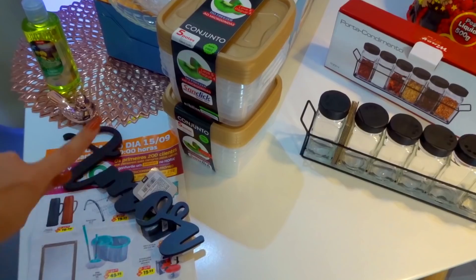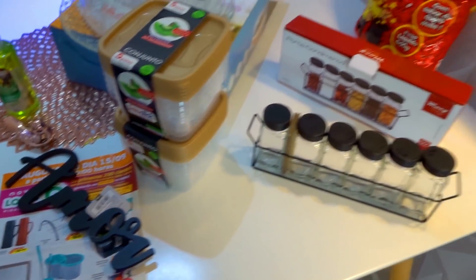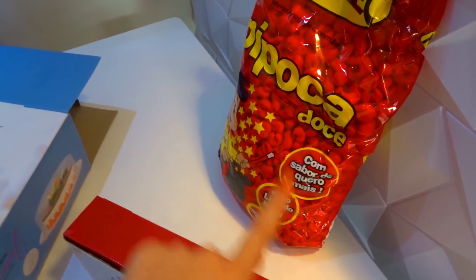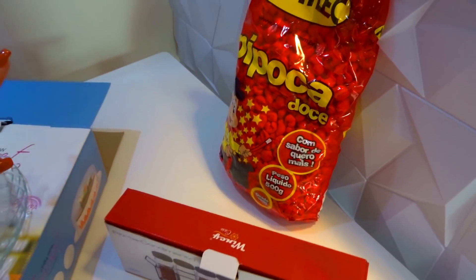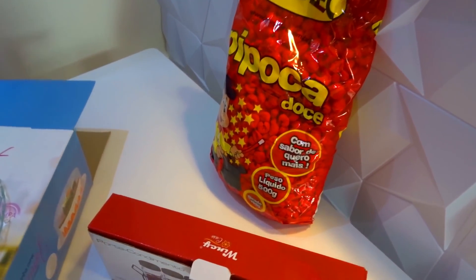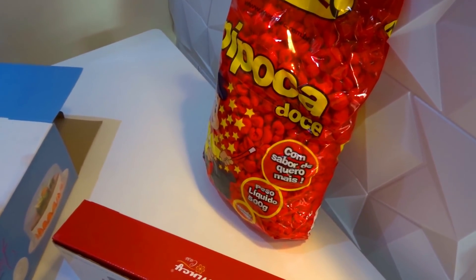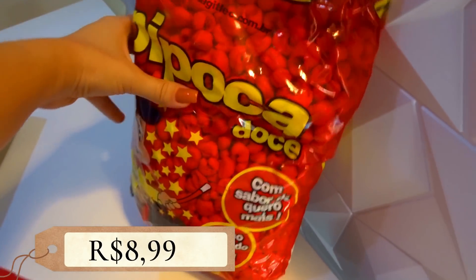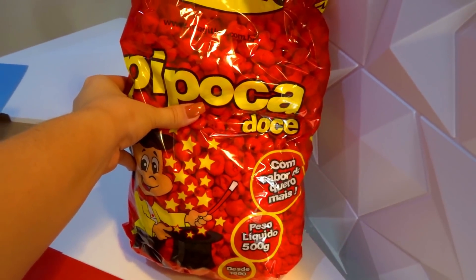E pra finalizar, um pacotão de pipoca doce — eu não mostrei no vídeo mas tem uma seção só de doce, várias comidinhas gostosas. Eu vi esse pacotão de pipoca doce que eu amo, lembra muito a minha infância, então aproveitei e trouxe pra gente.